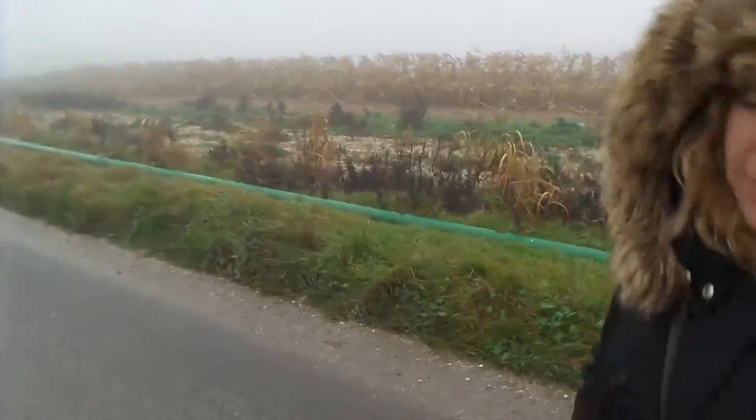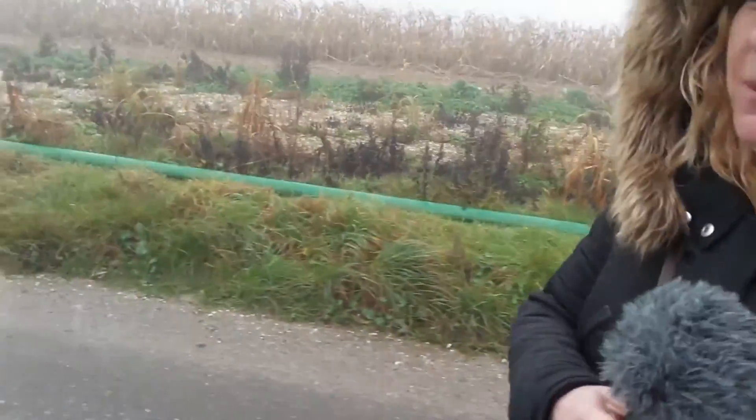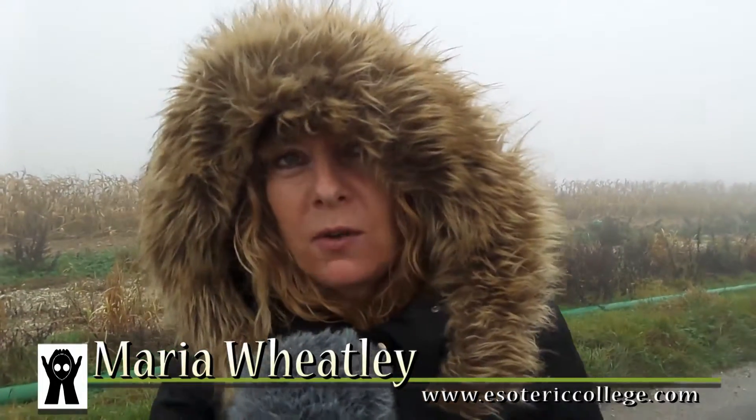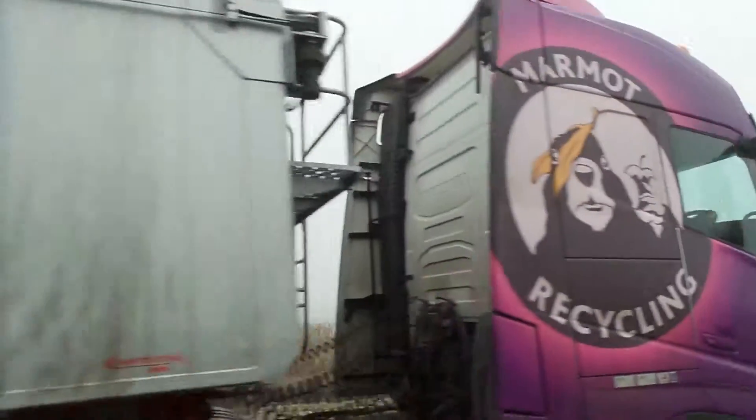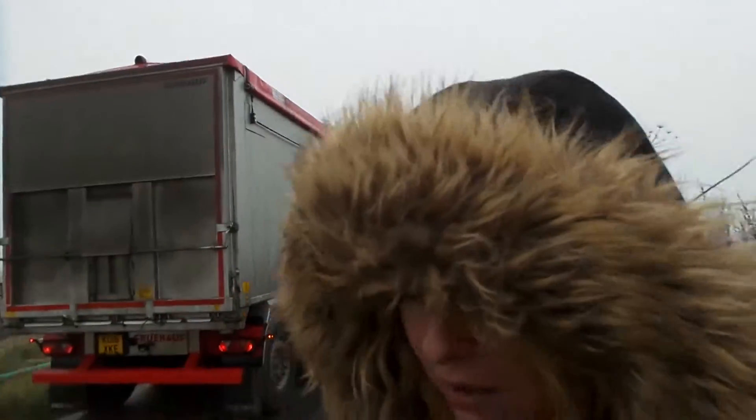Could you give us a running commentary? We're going to the Codford stone circle — well, it was a stone circle, but today it's just an earthwork — on quite close ground to the military Salisbury Plain. This is actually a private road that we're on. We're going to enter this sacred site; it's a site that hardly anybody knows about and hardly anybody visits.